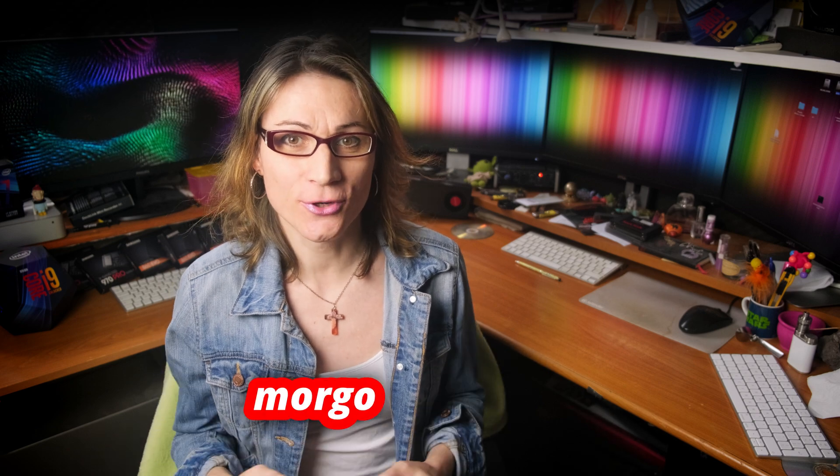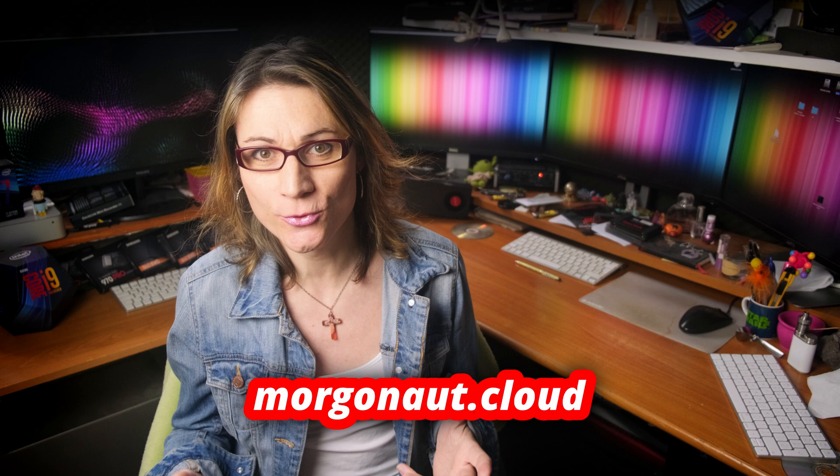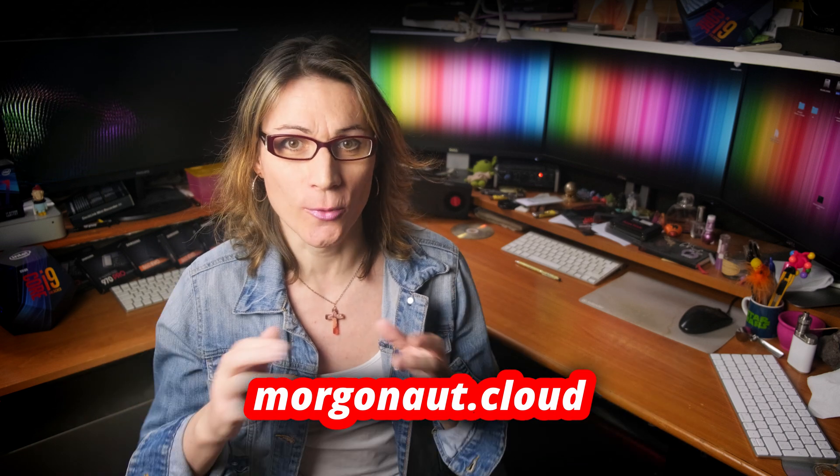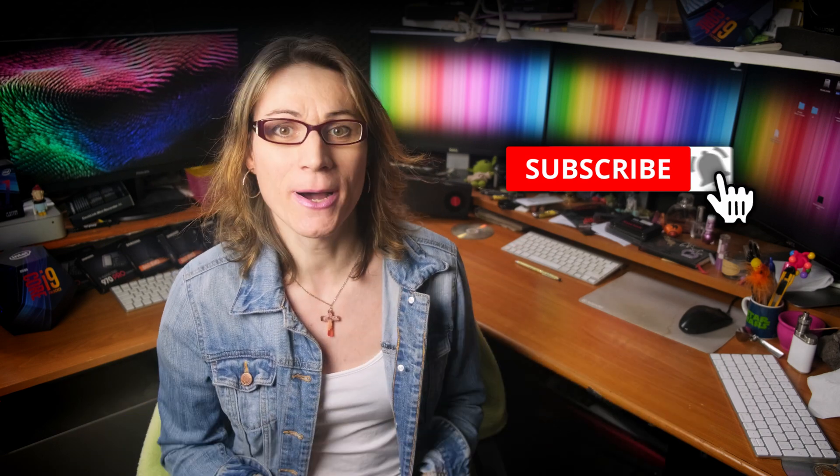Hi, I'm Teresa from morgonaut.cloud and I help people with Hackintosh builds, Macintosh computers, and Linux servers — simply with computers. If you are new here, please click that subscribe button and hit the bell next to it so you won't miss any of my future videos.